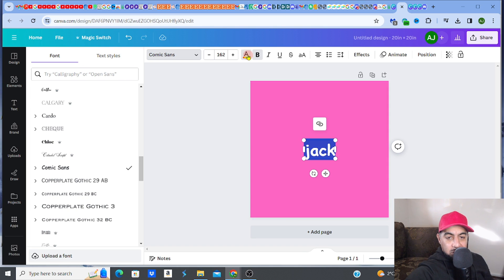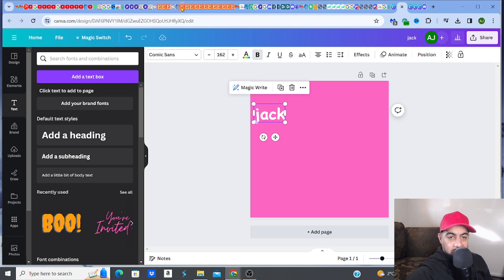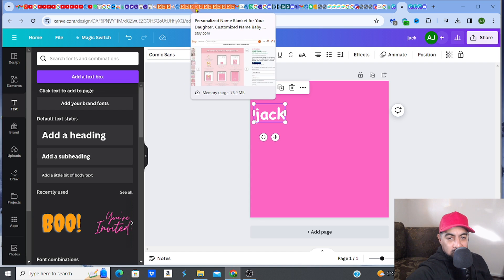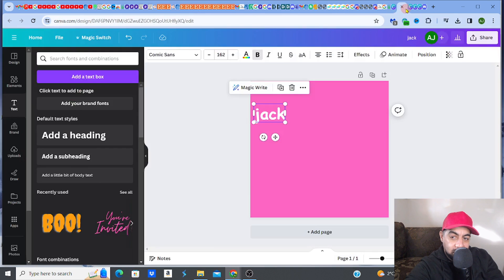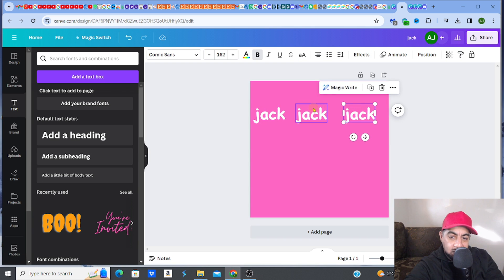Make sure you check how the designs are done by the other sellers — the style they use — so you replicate a similar look. For example, the name just goes across the blanket like that. It's really not hard — it's probably the easiest thing you can do. Then in Canva, once you've got the name, customize it for whoever ordered from you.